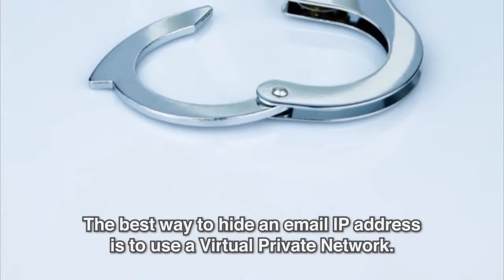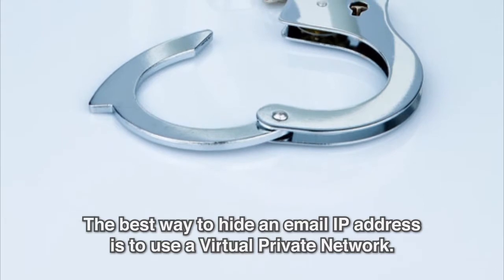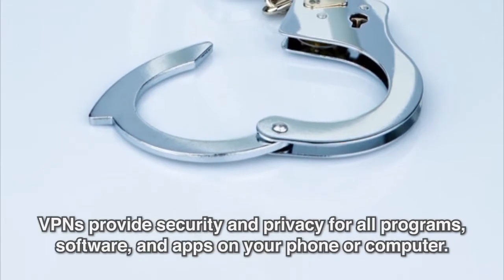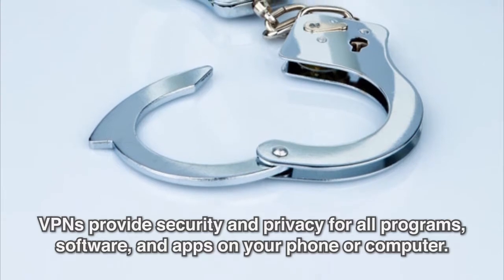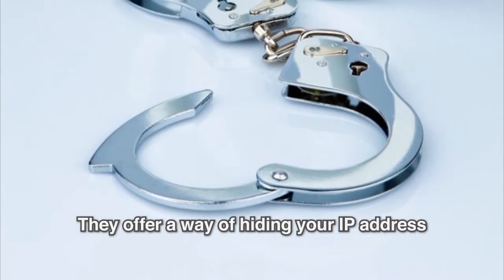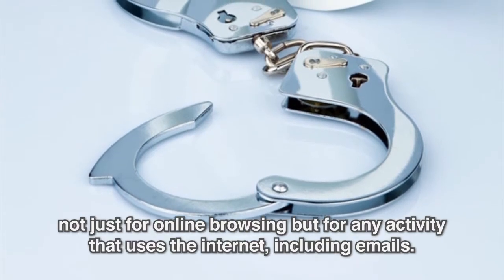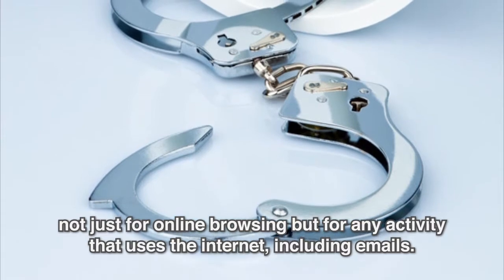The best way to hide an email IP address is to use a virtual private network. VPNs provide security and privacy for all programs, software, and apps on your phone or computer. They offer a way of hiding your IP address not just for online browsing, but for any activity that uses the Internet, including emails.